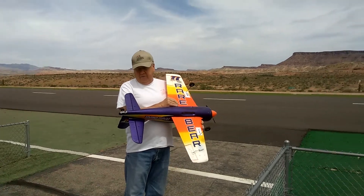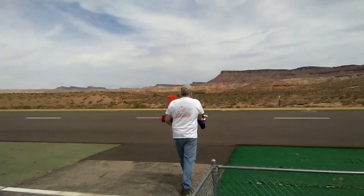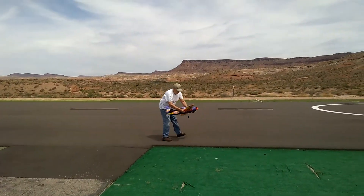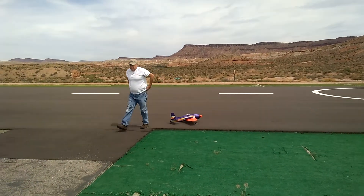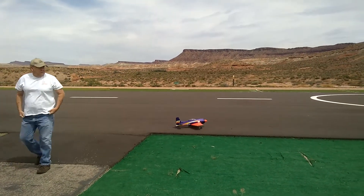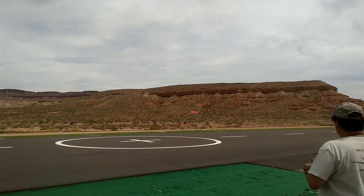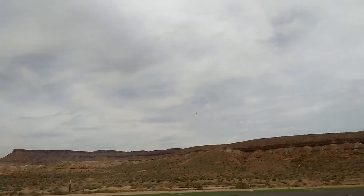We got Captain Walt over here flying — he's just been on his fourth time putting it up. This is for Motion RC. Motion RC Gorilla Hobbies proprietor Walt Fletcher.